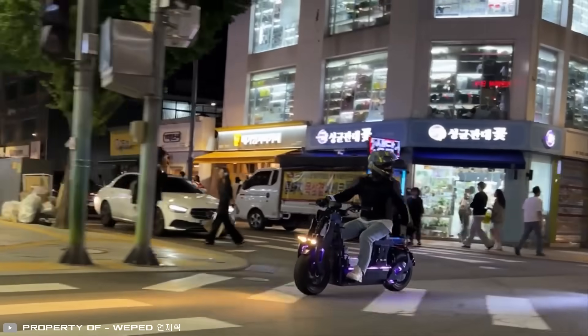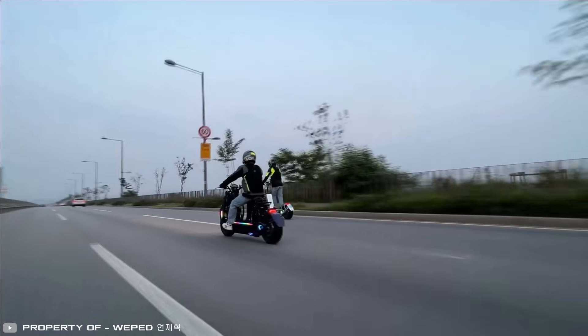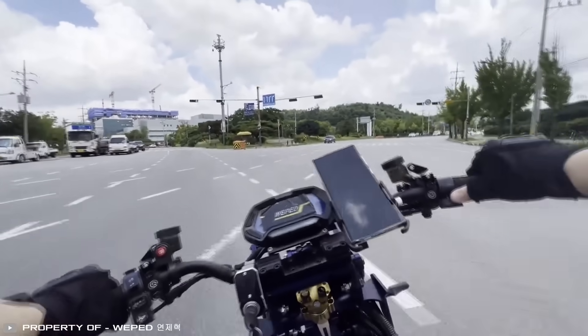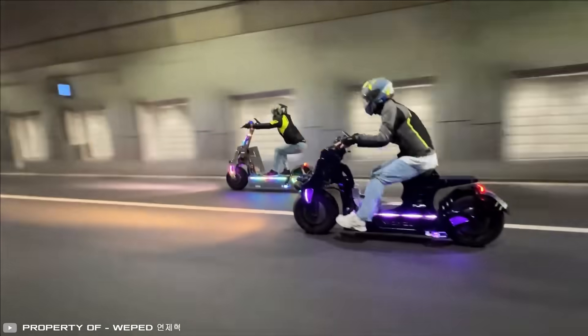The battery offers a range of up to 200 kilometers, making the scooter ideal not only for city rides but also for long distances. It can reach speeds of up to 140 kilometers per hour, delivering an exhilarating experience for speed enthusiasts.